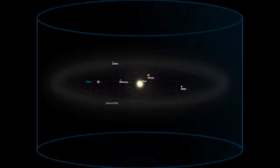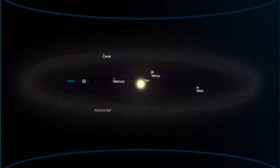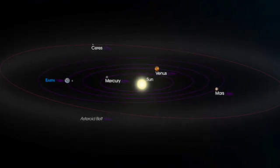The inner solar system is a fascinating place that consists of four planets that are closest to the Sun: Mercury, Venus, Earth, and Mars. These planets are called terrestrial planets, which means they are similar to Earth in terms of their rocky composition and solid surfaces.